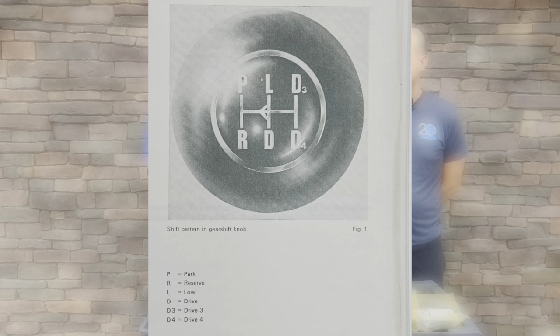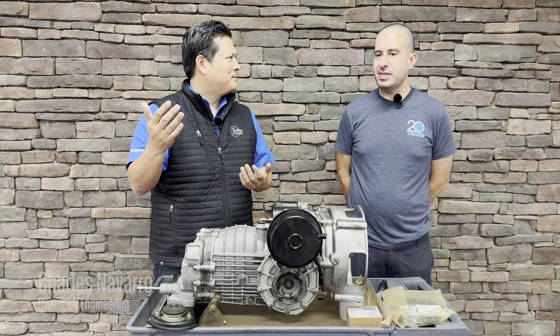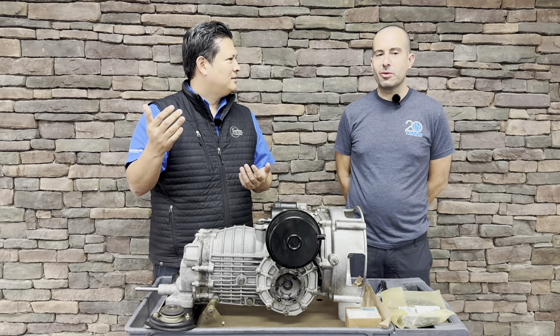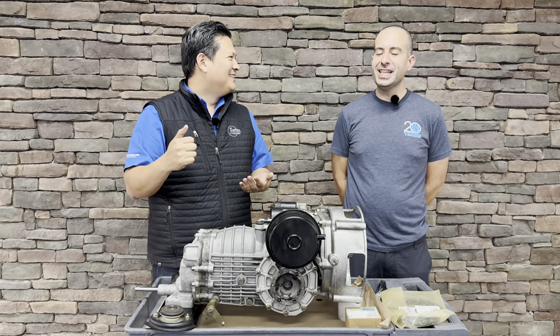So P is Park, obvious. Reverse, obvious. L — is that low range? That's technically first gear. What's really neat with the Sport-O-Matic is the gearing. In low, you can get to about 75 miles per hour from a standstill, all in one gear before you shift. That's a really long gear.